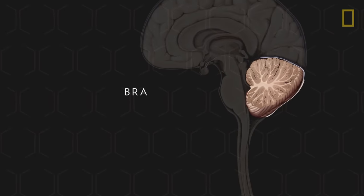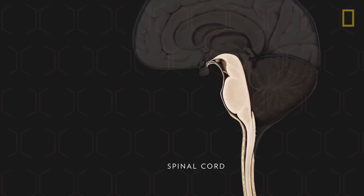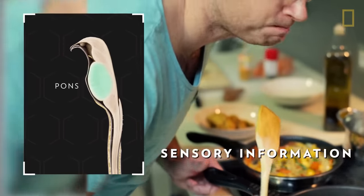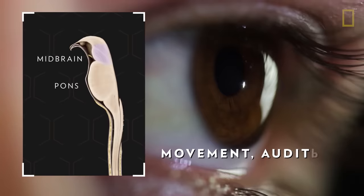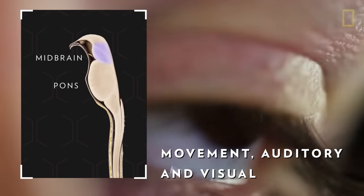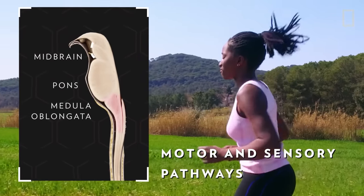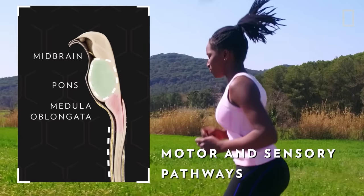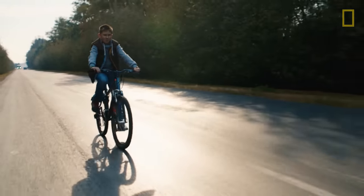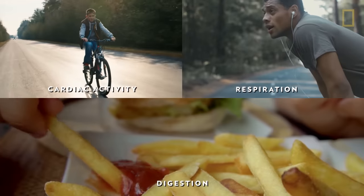The third region, the brainstem, lies in front of the cerebellum and anchors the brain to the spinal cord. The brainstem is a collection of structures that include the pons, a mass of nerve fibers that carry sensory information; the midbrain, a region of fibers and structures that help control movement, along with auditory and visual processing; and the medulla oblongata, which creates motor and sensory pathways between the midbrain, the pons, and the spinal cord. All together, the parts of the brainstem control vital bodily functions such as cardiac activity, respiration, digestion, and sleep.